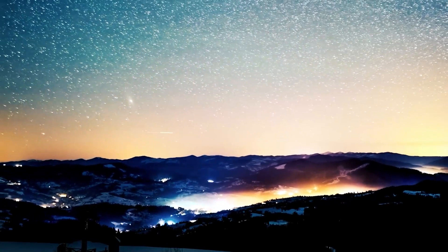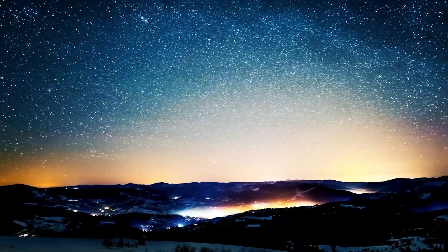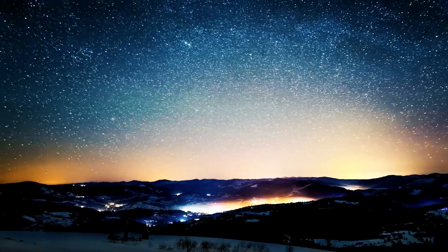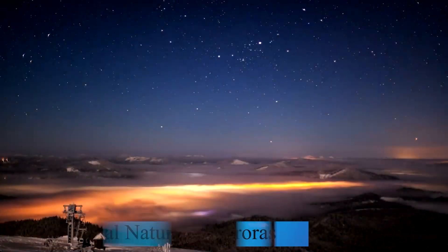In the north, the spectacle is known as the aurora borealis, or northern lights. In the south, it is referred to as the aurora australis, or southern lights. These names reflect the fundamental nature of auroras as polar phenomena.